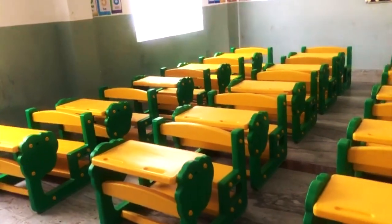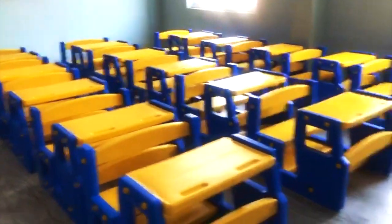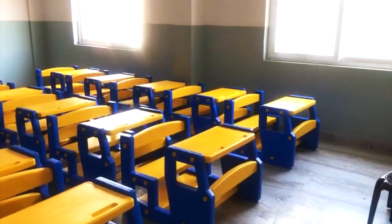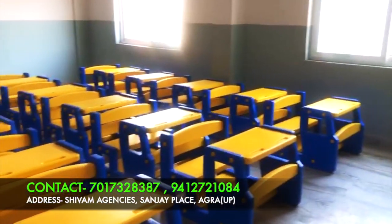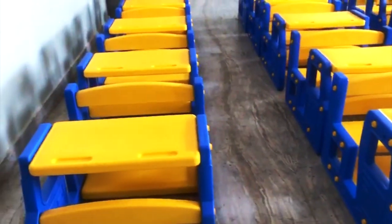We have set up the whole school, but it is not possible to show the whole school, so we show you some articles and ideas. Like in the second classroom, we have put blue and yellow color with beautiful leg benches — there is also a very diverse and different look.